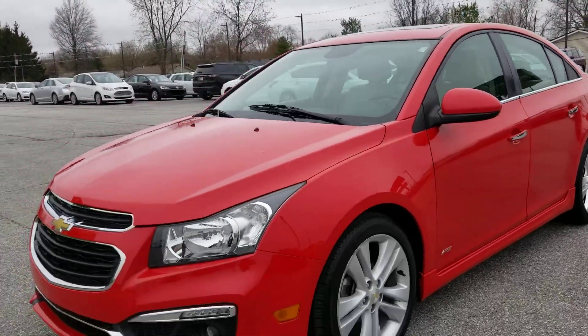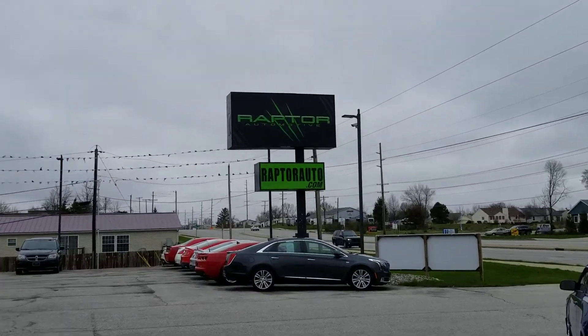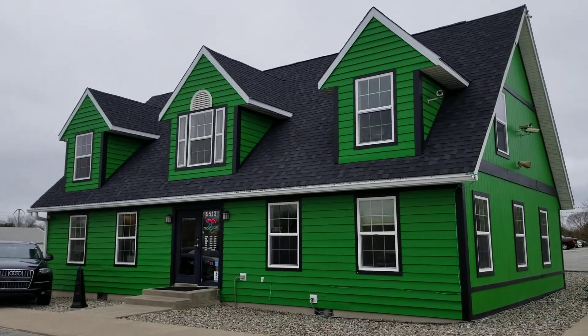2015 Chevrolet Cruze LTZ. If you have any other questions, please visit our website, raptorauto.com, or come see us in the big green building on Lima Road.